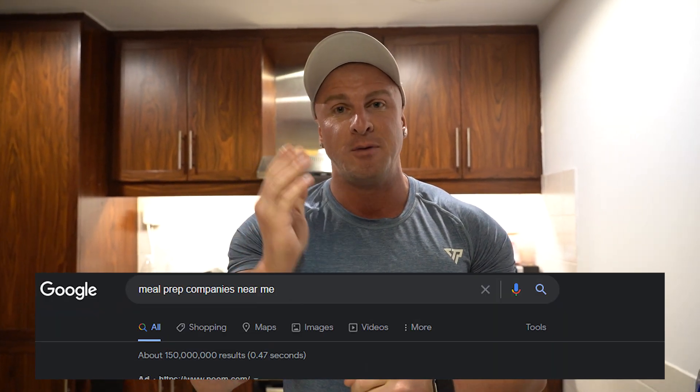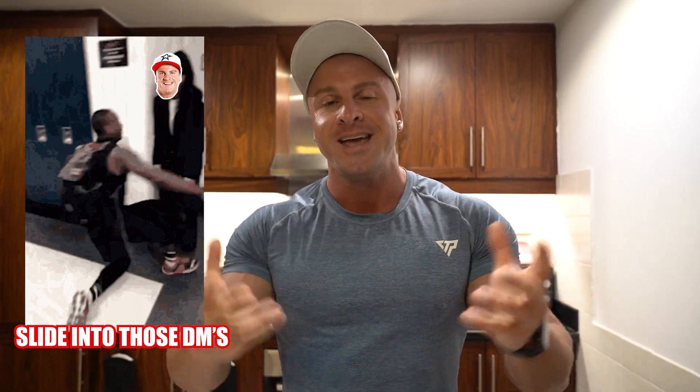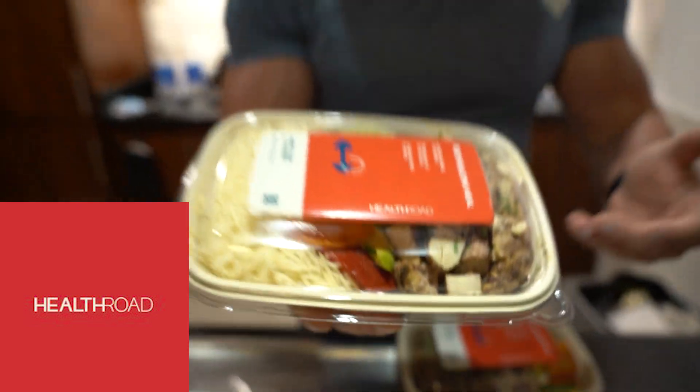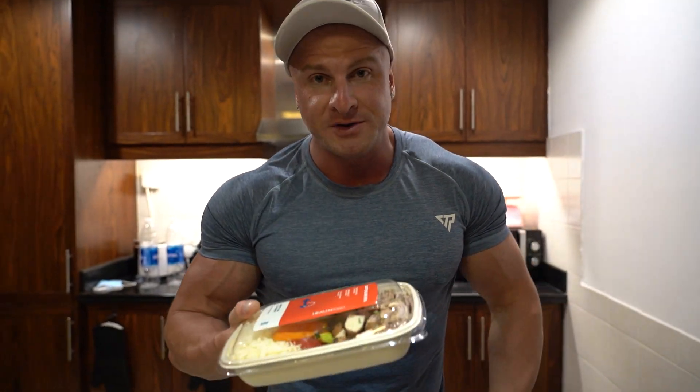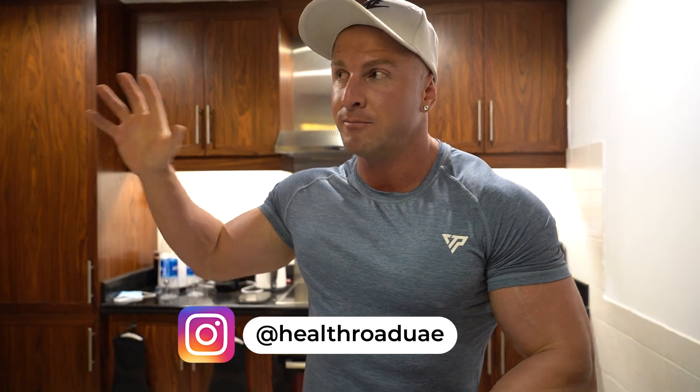You've got no excuses for finding a meal prep company. All you have to do is go to Google, type in 'meal prep company' and the country name, and you'll find a lot of resources. If you don't, just message someone in the fitness scene and they'll point you in the right direction. Here in Dubai I'm using a company called HealthRoad — they're absolutely amazing. I've only got two meals left — chicken and rice and mince and rice — and we're actually going to the HealthRoad kitchen later today to show you around.